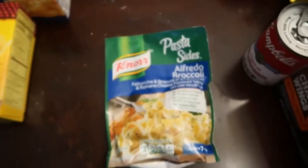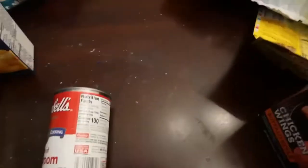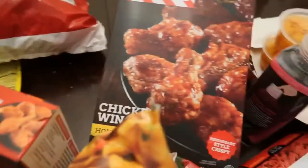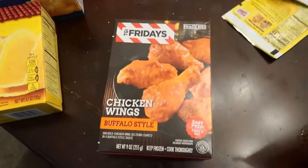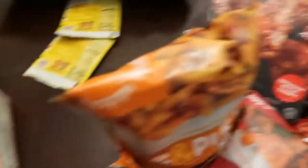Tacos with taco shells. Alfredo pasta with broccoli in it. Cream of mushroom — I love this, I put it in my rice. TGI Friday wings, spicy. I don't really like spicy foods, but my kids do.